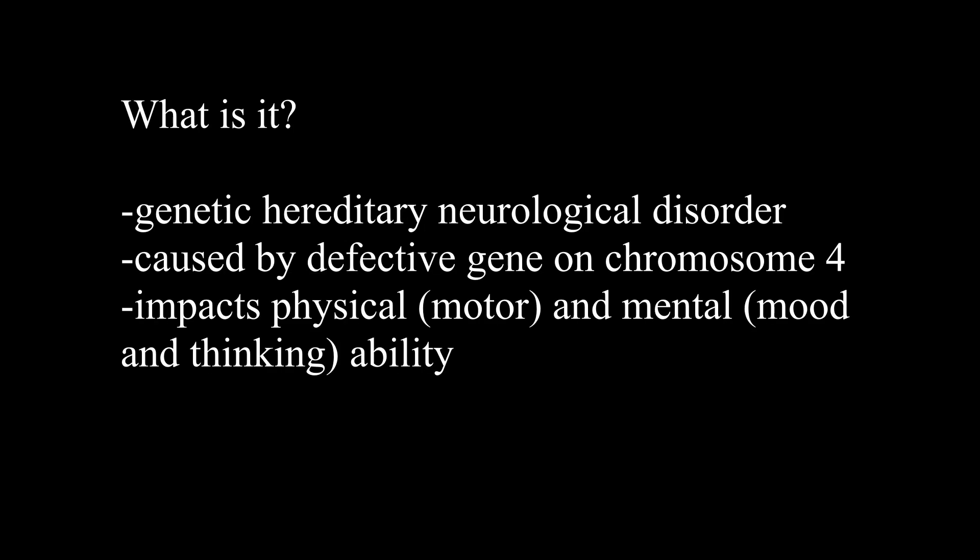What is Huntington's disease? Huntington's disease is a genetic hereditary neurological disorder and it is caused by a defective gene on chromosome 4. What happens is your physical and your mental abilities are highly impacted. This includes your motor coordination and balance for your physical ability, as well as your mood, memory, and thinking for your mental ability.